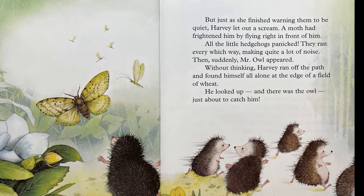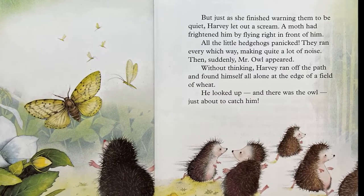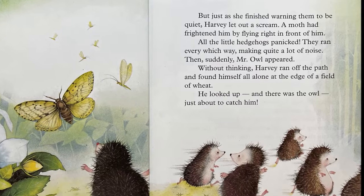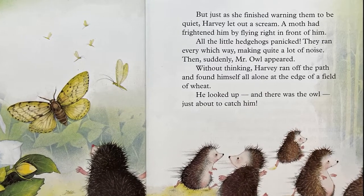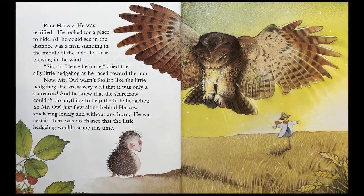Then suddenly, Mr. Owl appeared. Without thinking, Harvey ran off the path and found himself all alone at the edge of a field of wheat. He looked up, and there was the owl, just about to catch him. Poor Harvey. He was terrified.